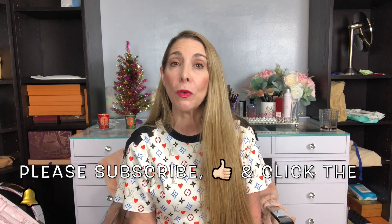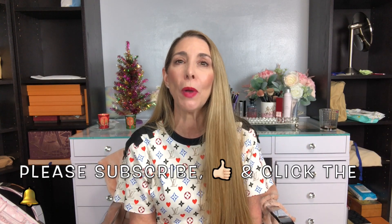Before we get into it, if you're new to my channel, welcome. My name is Isabel. I hope that you enjoy the content and if you do, I hope that you will go ahead and click the subscribe button down below, hit the notification bell so you can find out every time I upload a new video, and give this video a like.